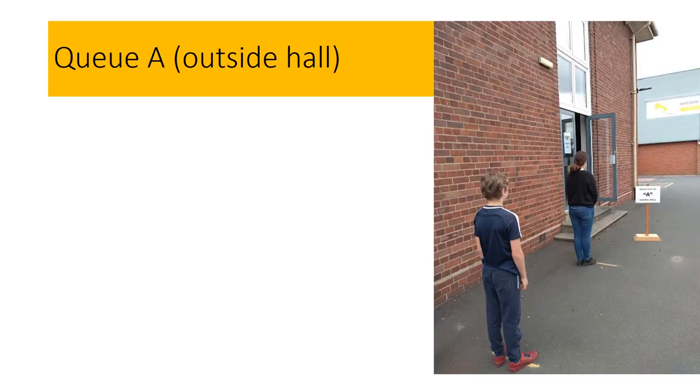Group A: you can see yellow markers on the floor indicating where to stand. If you are in group A you will have all of your lessons in the hall. Before entering the building you will have your temperature checked. Just to remind you that you should not be attending school if you have any symptoms of Covid-19.